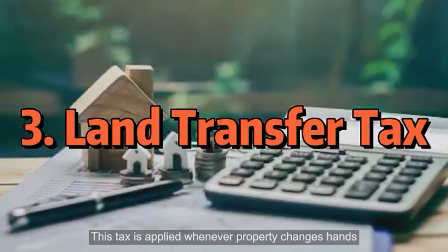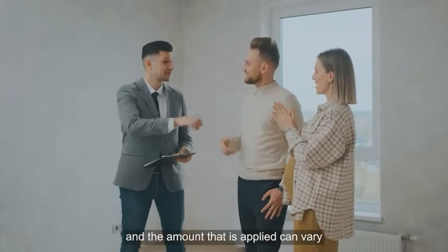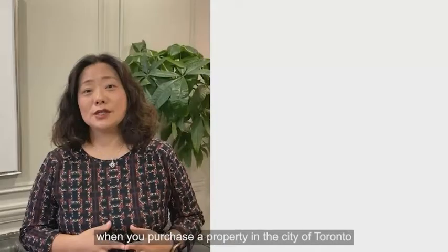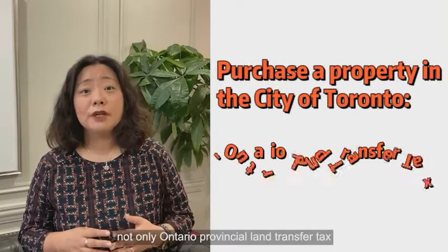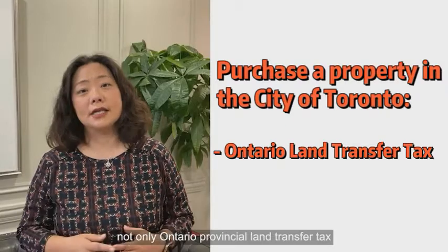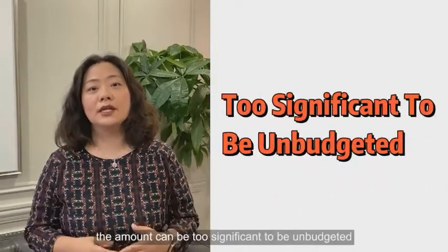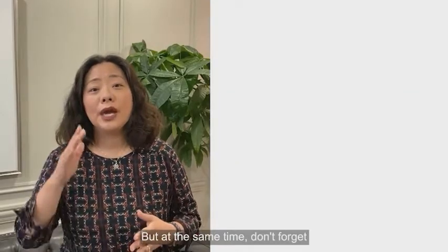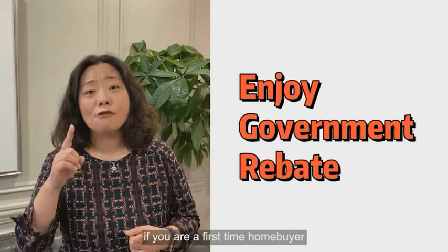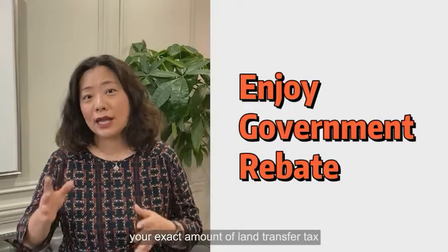Land transfer tax. This tax is applied whenever a property changes hands, and the amount that is applied can vary. For instance, when you purchase a property in the City of Toronto, not only is the Ontario provincial land transfer tax applicable, you also have to pay the municipal land transfer tax. As a result, the amount can be too significant to leave unbudgeted. But at the same time, don't forget you can enjoy a government rebate if you are a first-time buyer. Check with your realtor to know your exact amount of land transfer tax.